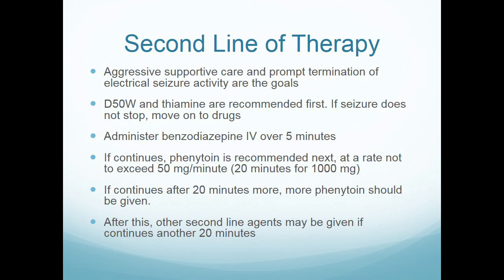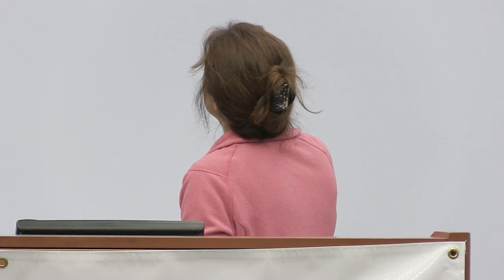They recommend benzos first, and if seizures continue, then Dilantin — I noted the mg per minute rate. Drug shortages are hitting hospitals too, in ways that are not good for patients. Phosphenytoin was something we could just push, but it's not as available anymore, so now we have to go back to Dilantin.